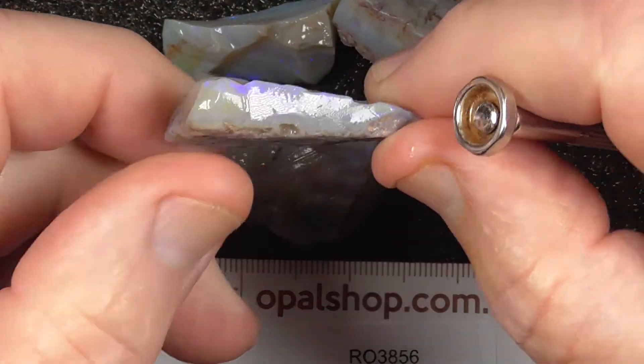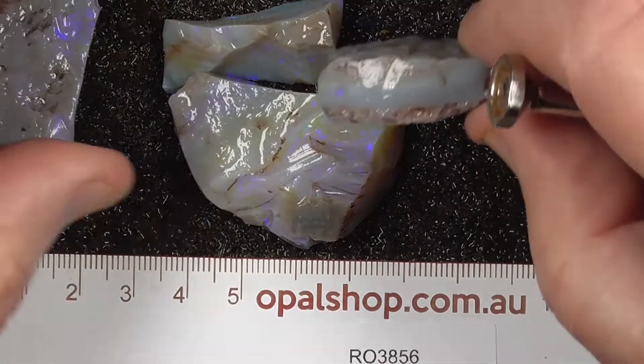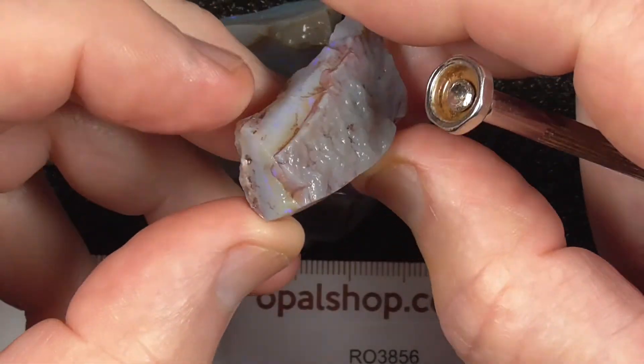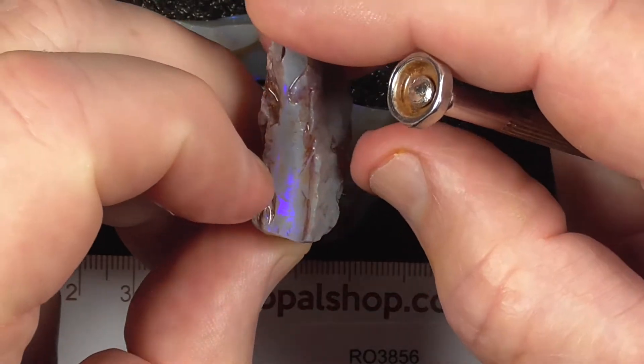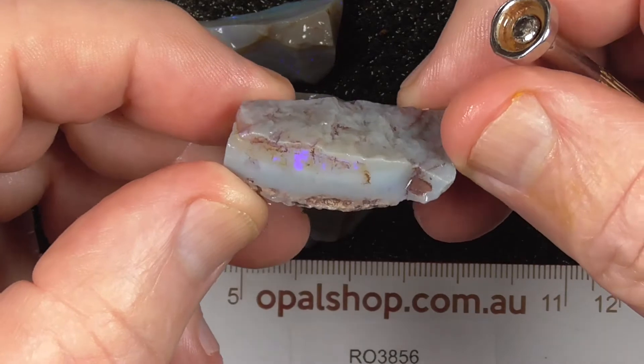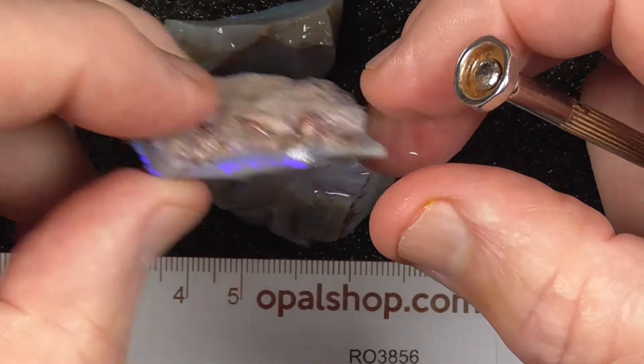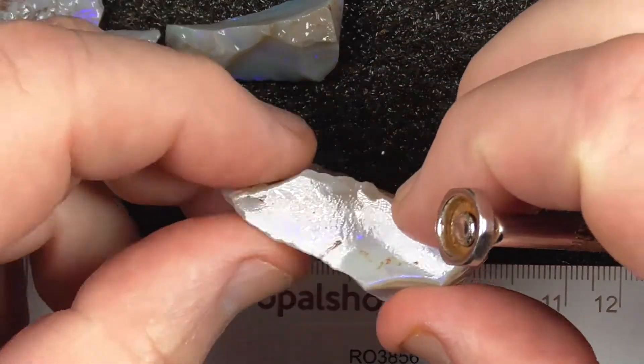Not high quality pieces but make good sized pendants. Nice big chunky pieces.